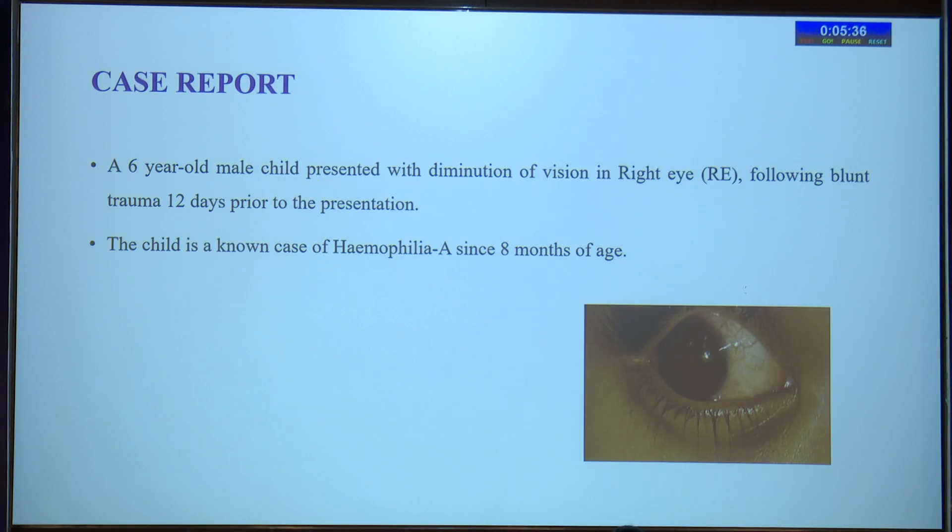This is the case of a 6-year-old male child who presented with diminution of vision in the right eye following blunt trauma 12 days prior to presentation. The child has been a known case of hemophilia A since 8 months of age.